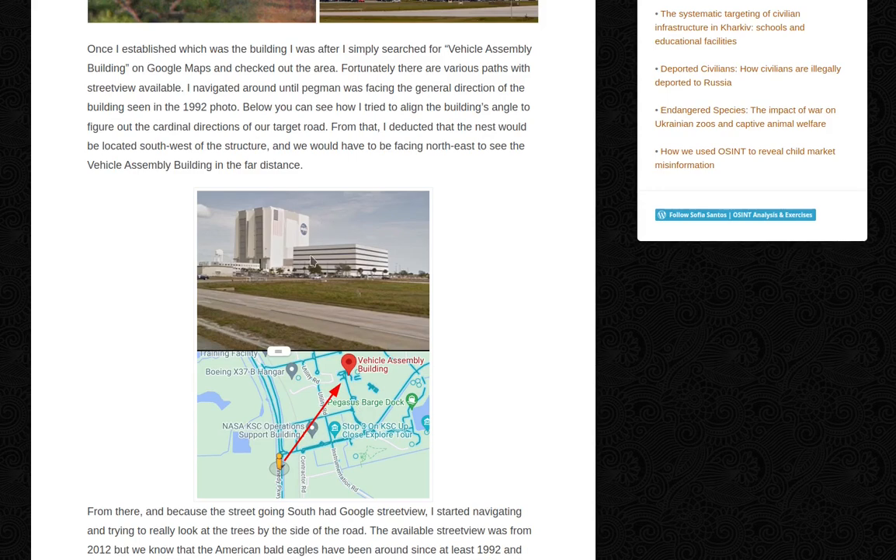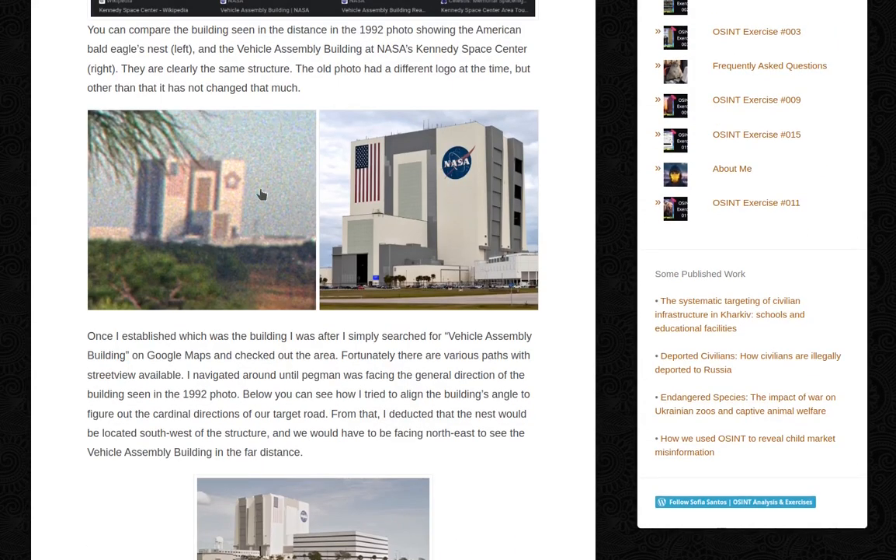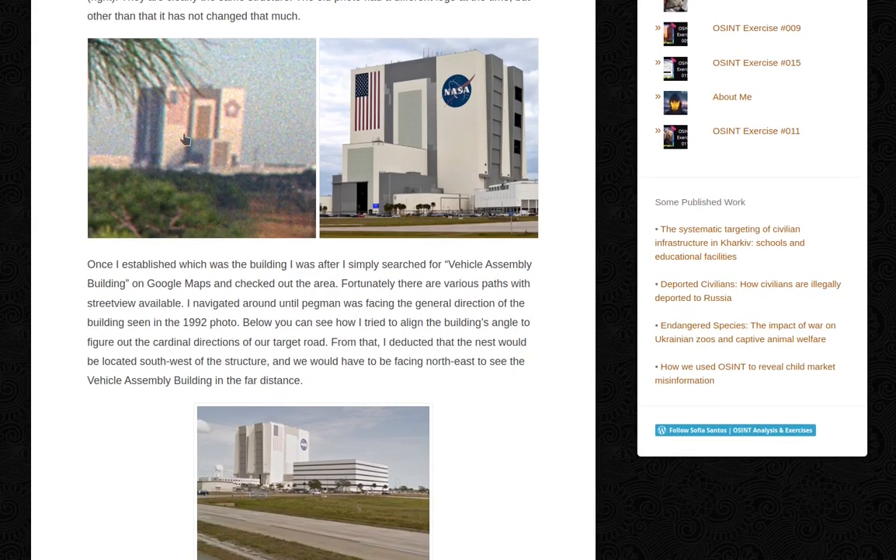I navigated around until Pegman was facing the general direction of the building seen in the 1992 photo. I tried to align the building's angle to figure out the cardinal directions of our target road. From that I deduced that the nest would be located south-west of the structure and we would have to be facing north-east to see the Vehicle Assembly Building in the far distance. Basically, I went to Google Maps, checked Street View, put the Pegman there and moved around until I could see the building facing this way — with the logo on one side, a massive flag on the other, and the front entrance visible.